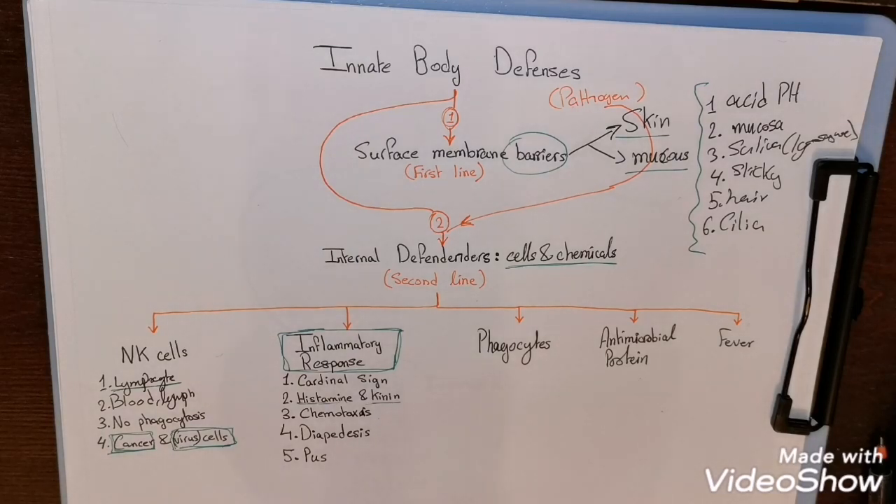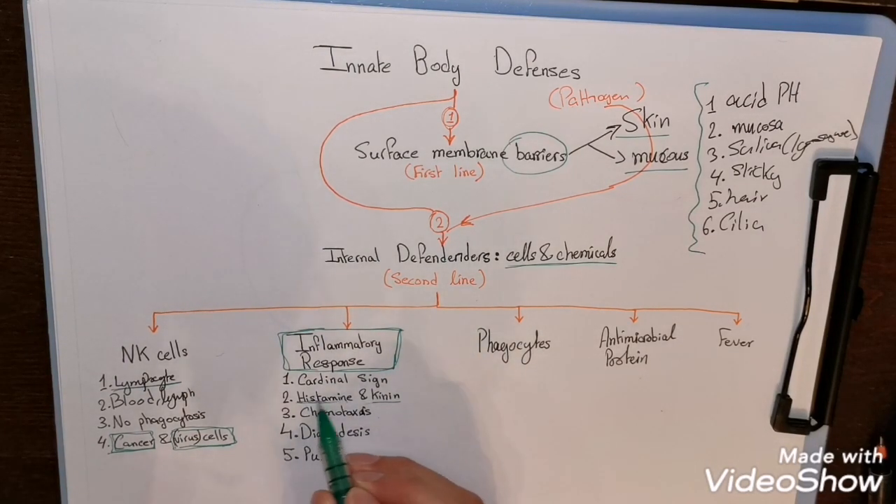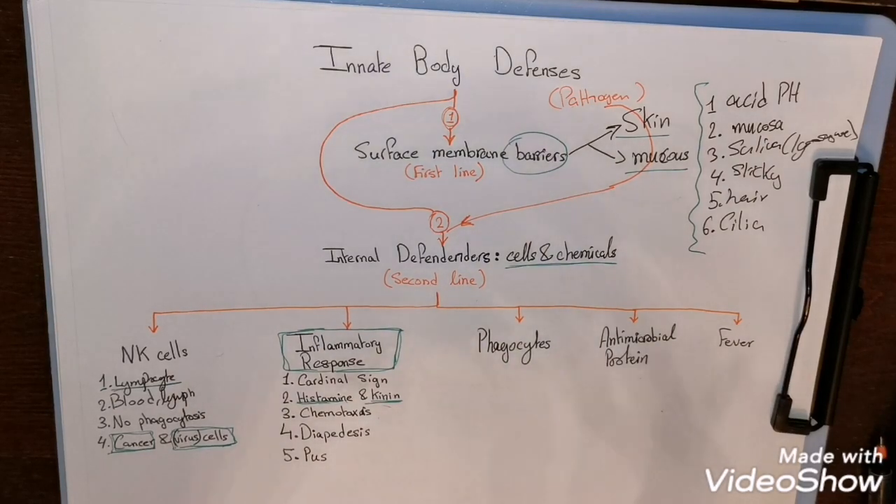During inflammation, injured tissue releases chemicals including histamine and kinin, which cause blood vessels to dilate. Blood vessel dilation leads to increased blood flow, explaining the heat and redness. It also increases capillary permeability, causing plasma leakage — known as edema or swelling. It also activates pain receptors, explaining the pain. There will also be attraction of phagocytes through a chemical gradient, called chemotaxis.